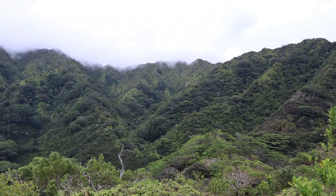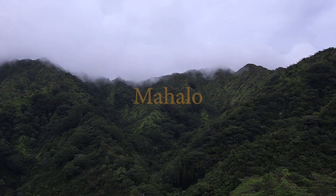I'd like to thank you for joining me on the guided hike of the Pu'u View Trail.